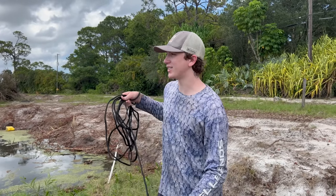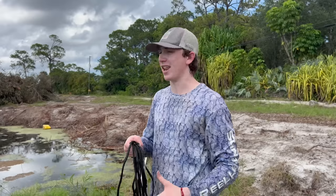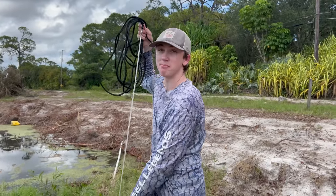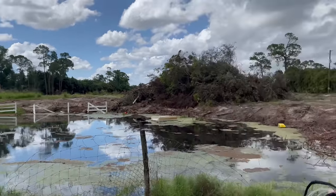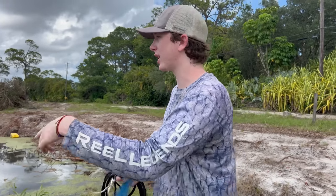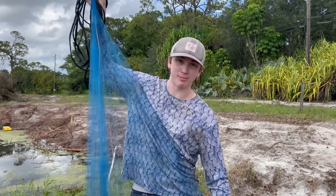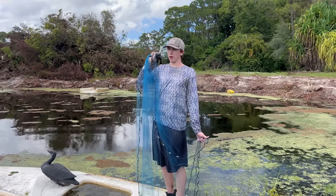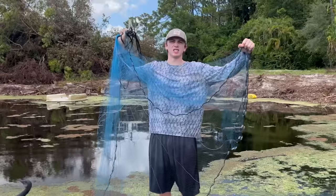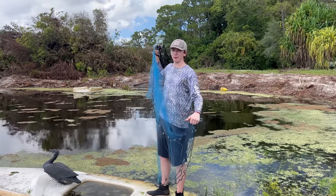We've given that pond a break and checked out one of the other ones. We've made it to the second pond - the Amazon pond. This is where we caught the red tail and a bunch of other Amazonian fish, some monster fish. Look at it - it's completely destroyed as well. All the trees are gone, they did start filling it in. We're gonna throw the cast net around and test our luck to save any fish out of it.